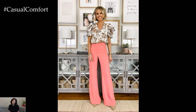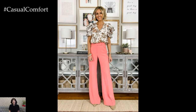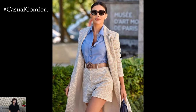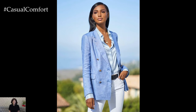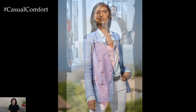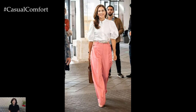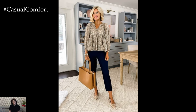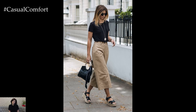In conclusion, assembling a summer business casual wardrobe involves choosing the right fabrics, styles, and accessories to ensure comfort and professionalism. Lightweight materials, tailored pieces, versatile tops, and smart layering options create a foundation for chic and practical outfits. Stylish footwear and thoughtful accessories enhance your look, while grooming and a capsule wardrobe approach streamline your daily choices. With these tips, you can navigate the summer months with confidence and style, maintaining a polished appearance no matter the occasion.